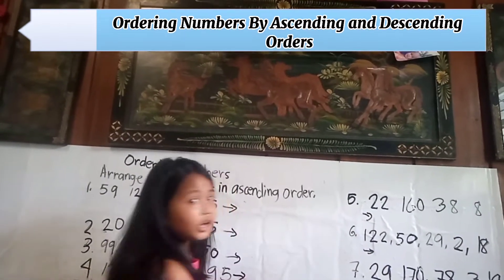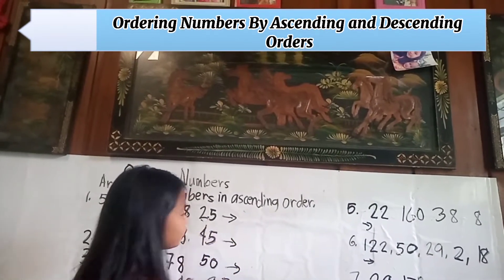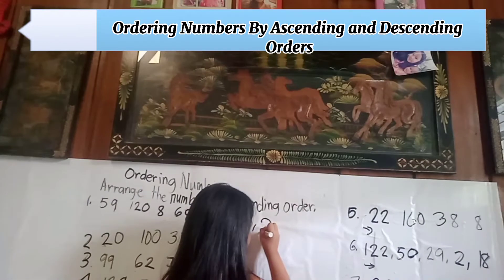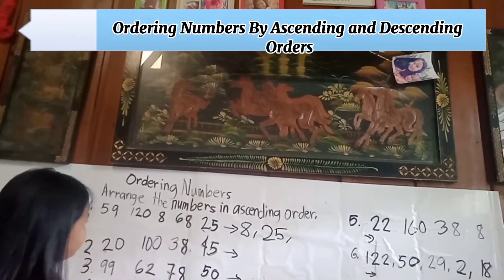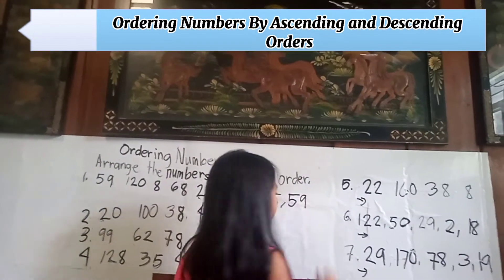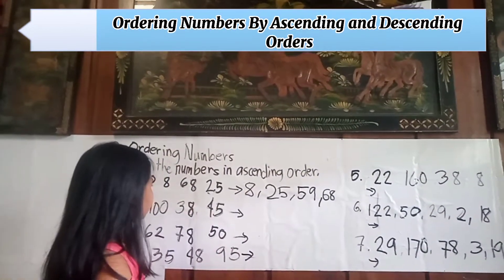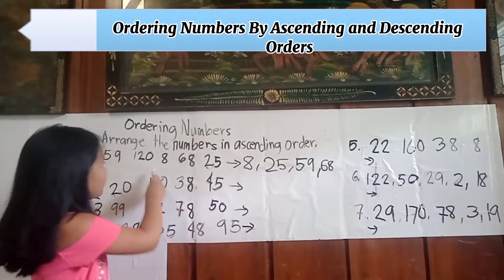Number one: fifty-nine, one hundred twenty-eight, sixty-eight, and twenty-five. Arranging in ascending order: first is eight, next is twenty-five, third is fifty-nine, fourth is sixty-eight, fifth is one hundred twenty.